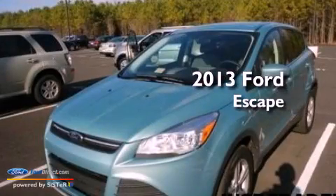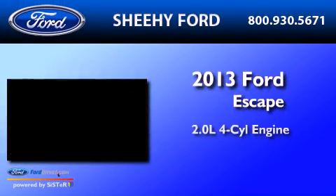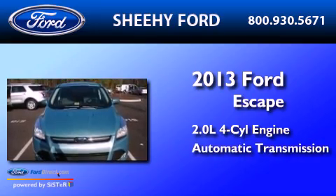This is a 2013 Ford Escape. It has a 2.0-liter four-cylinder engine and an automatic transmission.